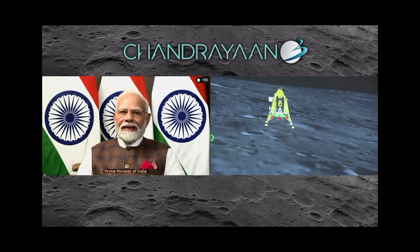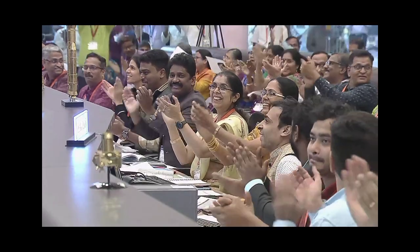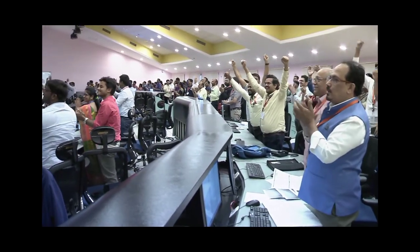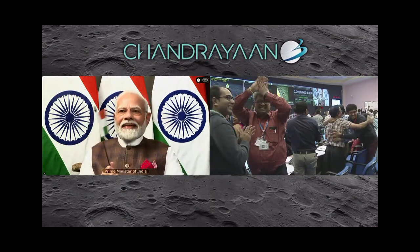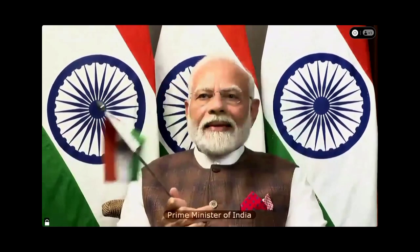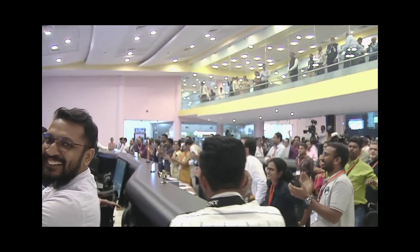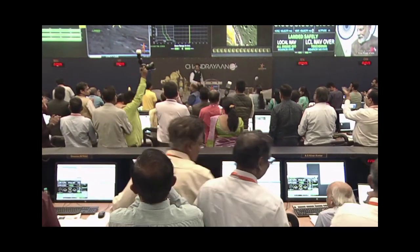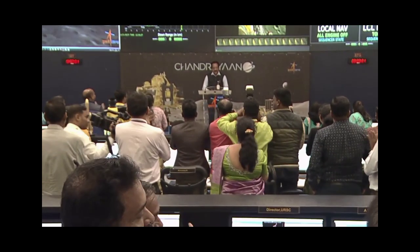You can see on your screen that we are landing the lander module. People are applauding. Let us all wait to hear from the Secretary, Department of Space and Chairman ISRO, Shri S. Somnath. The hard work of the entire ISRO community has come to fruition.